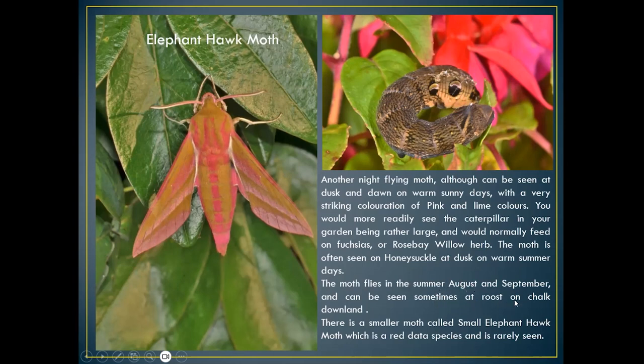The elephant hawk moth is a very fast flyer — you won't see the wings. It flies in most summers, August–September, and can be found sometimes at rest on chalk downland. There's also a smaller moth, the small elephant hawk moth — a red data species, slightly smaller but very similar in coloration and food plants.